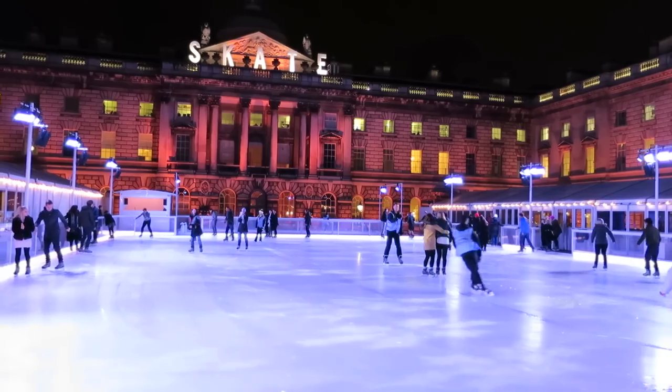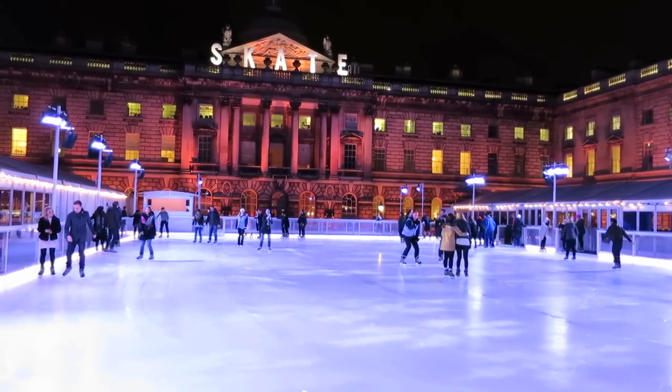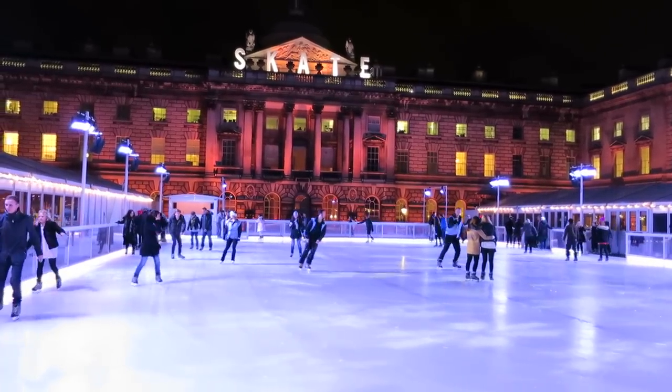The courtyard of Somerset House really is a spectacular backdrop, whether you're skating or just spectating and enjoying a drink.